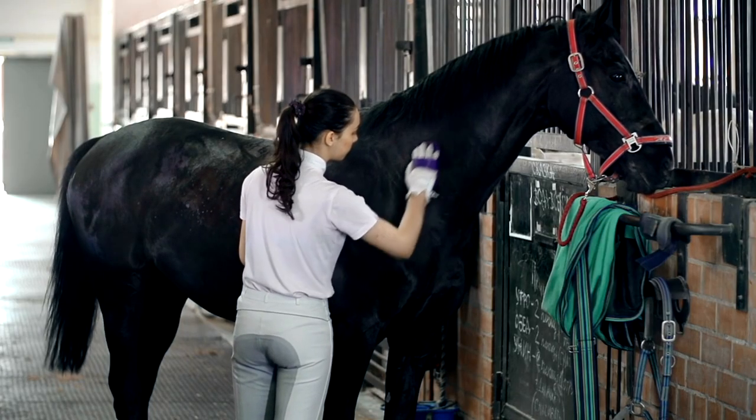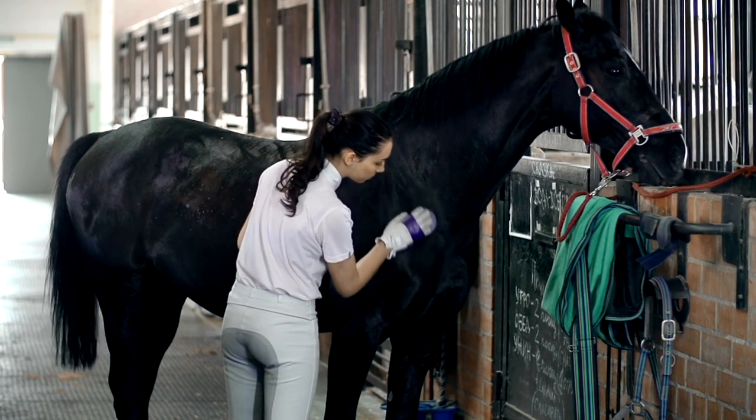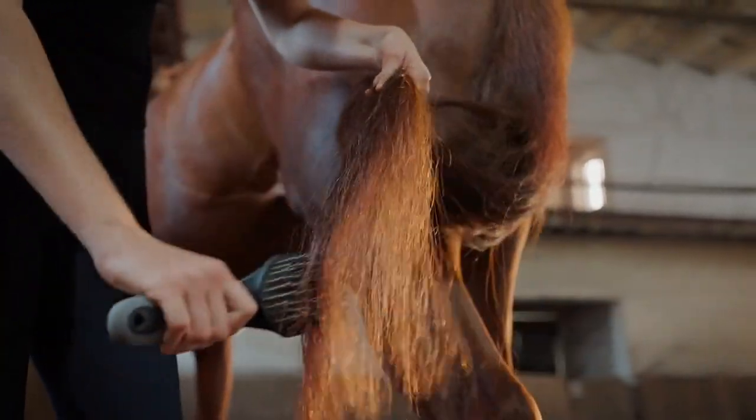Use a soft brush to remove loose hair and dirt, followed by a curry comb to massage and stimulate circulation. Don't forget to brush out your horse's mane and tail, and always check for any tangles or knots.